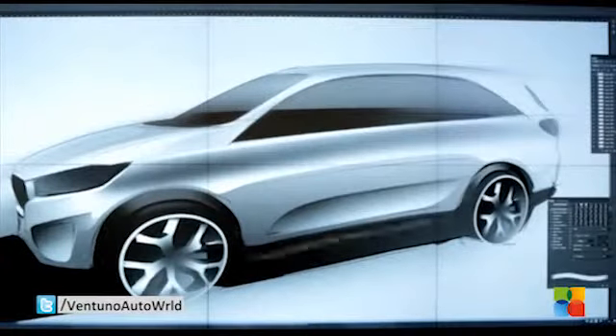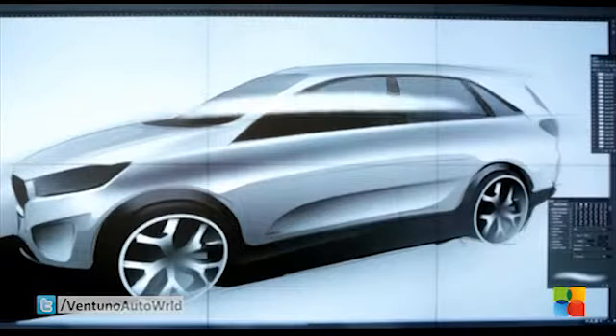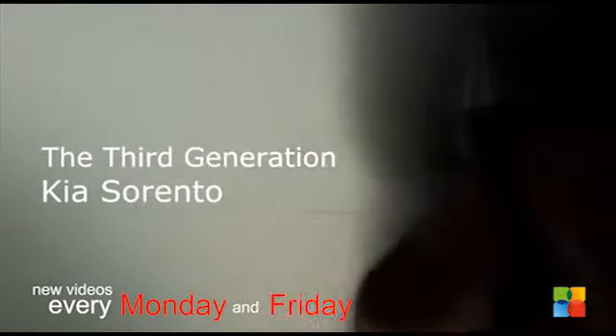Styled at Kia's design studios in Korea, Germany and the USA, the new Kia Sorento will be showcased in Korea at the end of August, and is due to make its World Motor Show premiere on Thursday 2nd October at the 2014 Paris Motor Show.